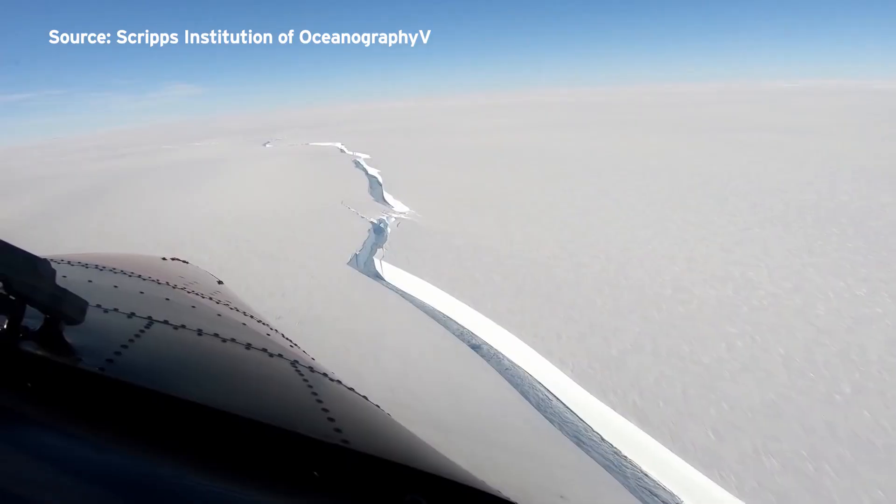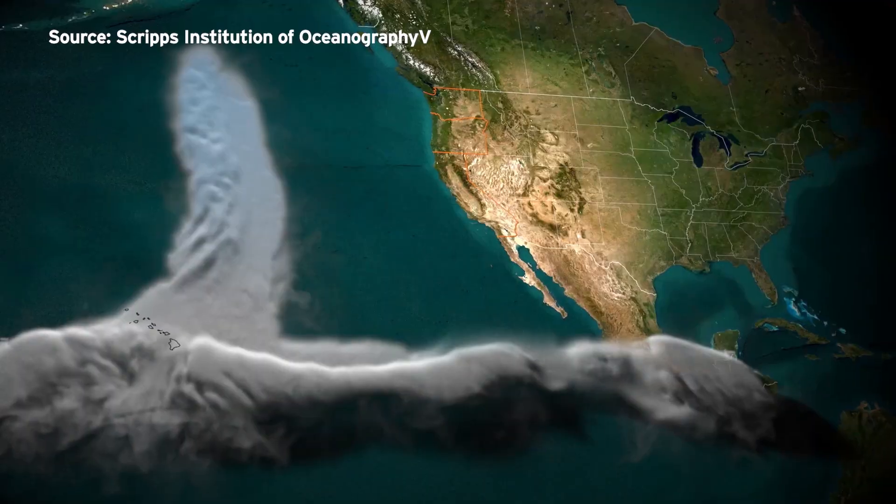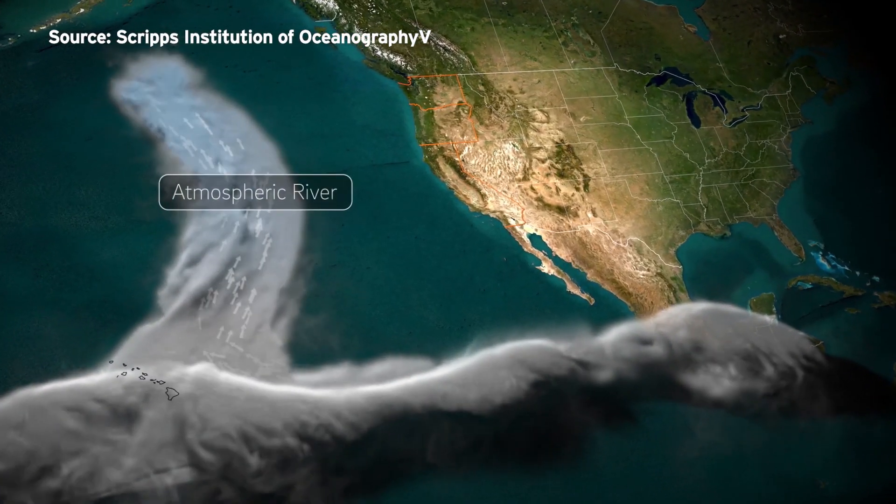Sushil Adesumili says the ice sheet thickened most on the western edge of the continent, and one reason was frequent storms known as atmospheric rivers.